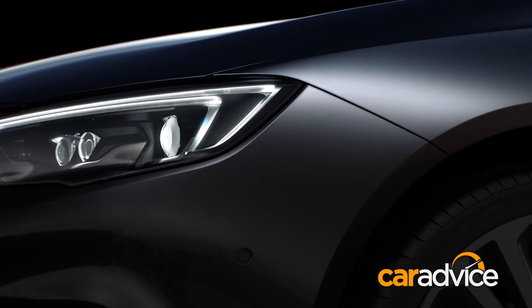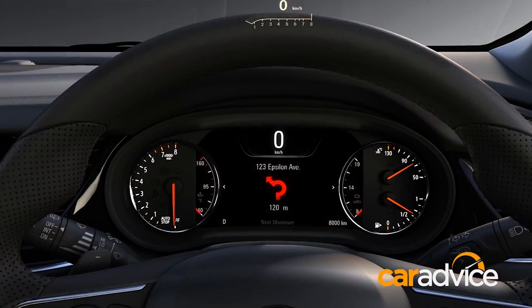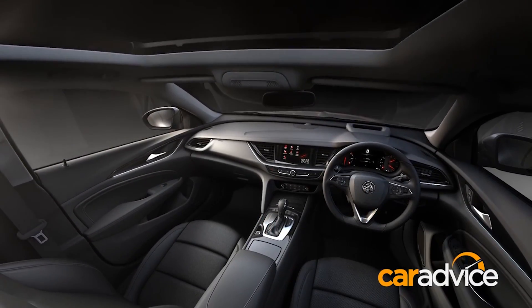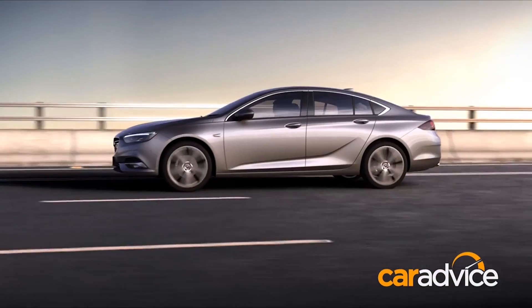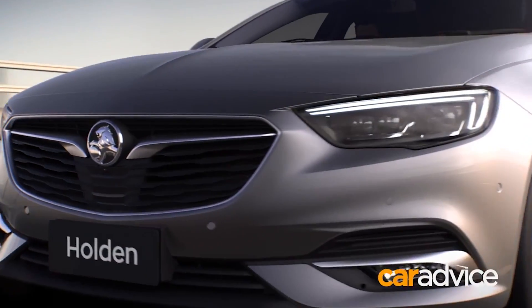First up, the 2018 Holden Commodore has been revealed. It made its first official appearance online ahead of an Australian market debut in 2018. The new model will be the first fully imported Commodore and is almost identical to the new generation Opel Insignia Grand Sport unveiled at the same time. Most of the range will have two-litre four-cylinder turbocharged petrol or diesel engines — goodbye V6 and V8 — except for the flagship model that will have a 3.6-litre V6.